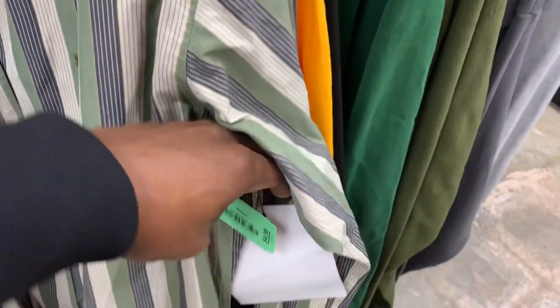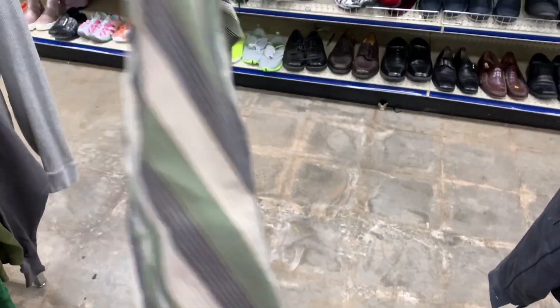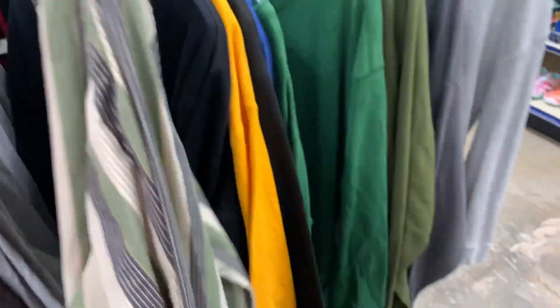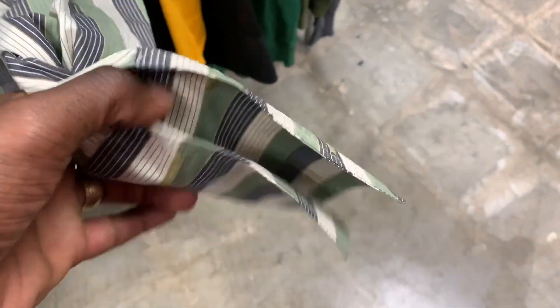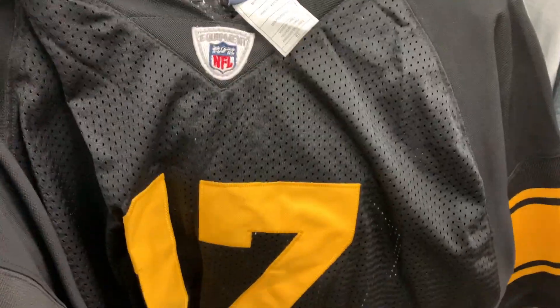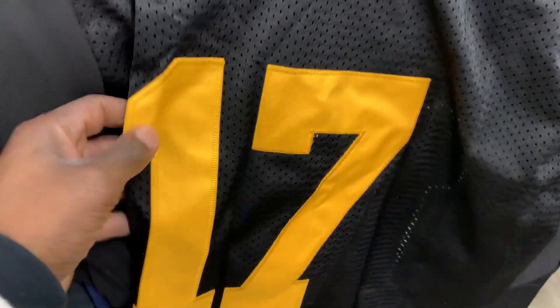Next I seen this Burberry button-up shirt and it actually had a tag from The RealReal — so clearly this was either in The RealReal's inventory or maybe somebody tried to sell it there and just redonated it. Burberry of course is a really good brand to be on the lookout for, but the downside to this shirt is that it has French cuffs, and from my prior experience anytime I have a shirt with French cuffs that requires cufflinks it takes forever to sell. So for that reason I had to pass on it.